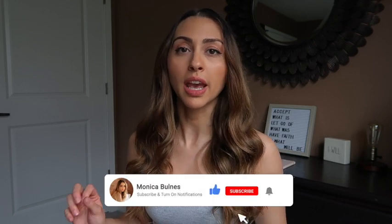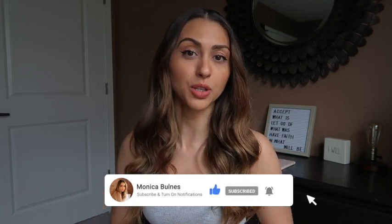Hey everybody, I am back with another video. My name is Monica Volnez. If you're new here, I am an active Instagrammer and I'm taking to YouTube to talk to you guys about things that are a little longer than I can explain in an Instagram story or caption.